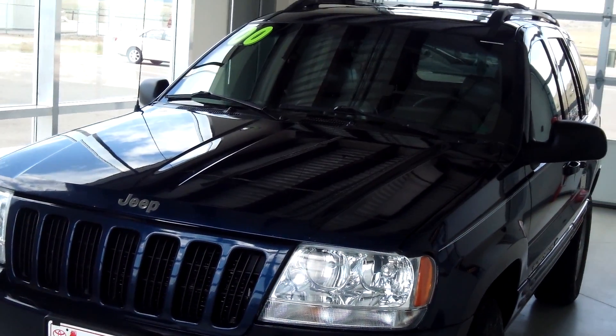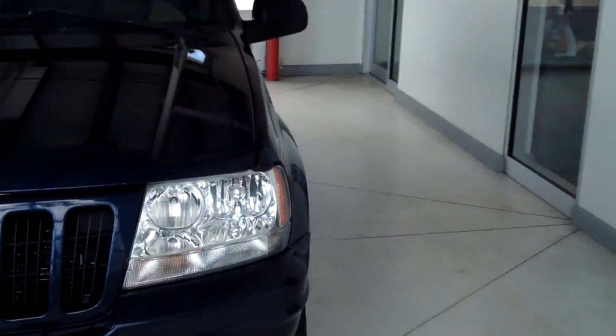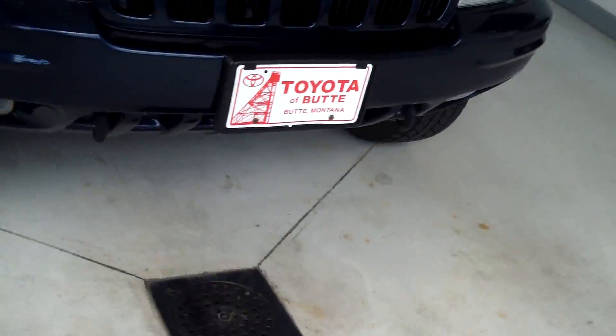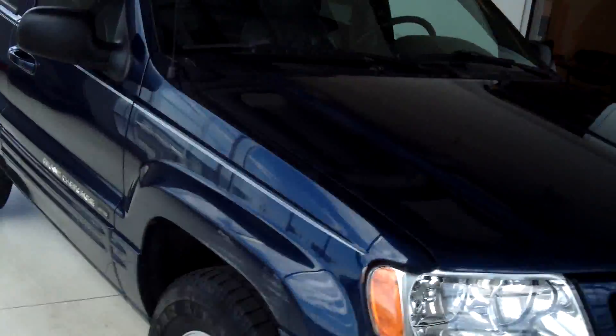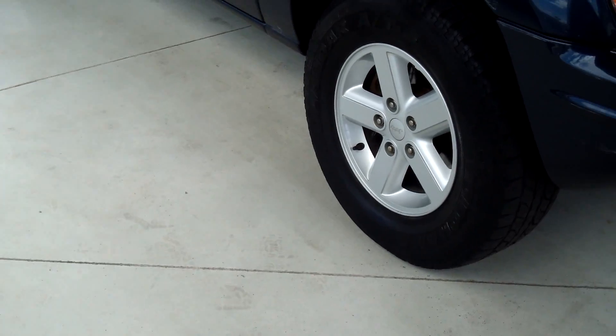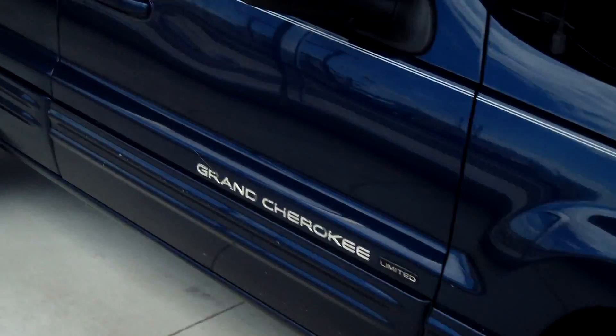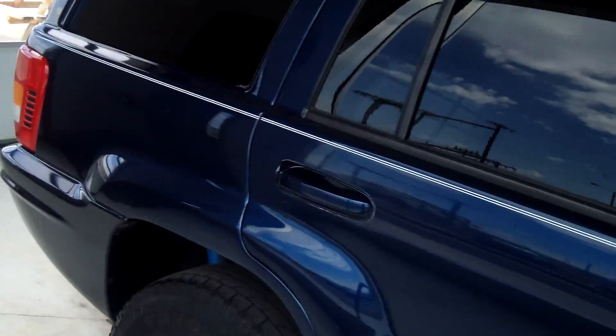This vehicle is a 2000 Jeep Grand Cherokee Limited four-wheel drive and the color is blue. It has towing hooks, color-keyed door handles, and a 105-106 inch wheelbase. As you can see, the exterior is in good condition — looks like there's a minor dent right there.